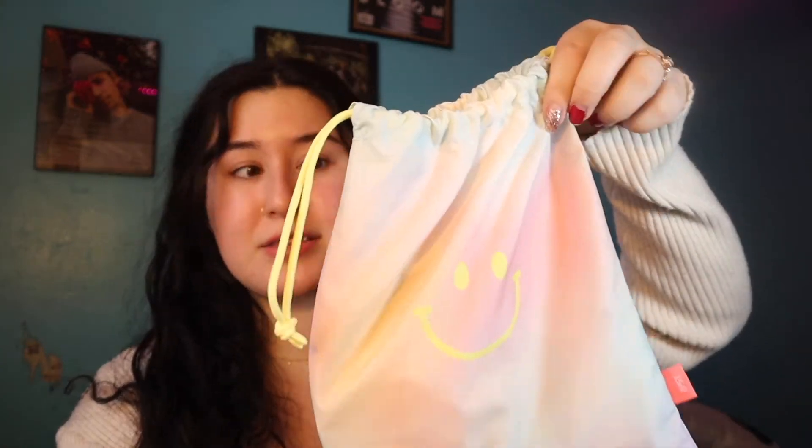Hi everybody, it's Maya, and today we are going to be going over the January 2022 Ipsy Glam Bag Plus. This is what the bag looks like — it's like a neon tie-dye pastel kind of vibe with a cute smiley face on it.